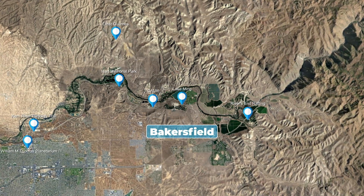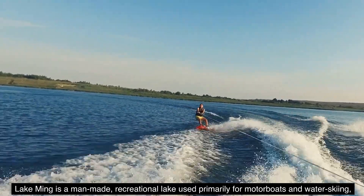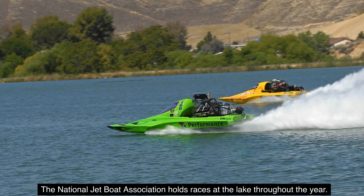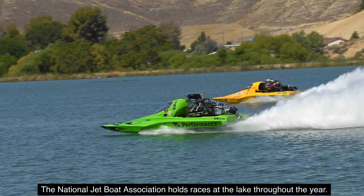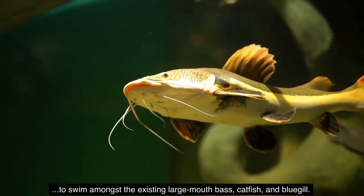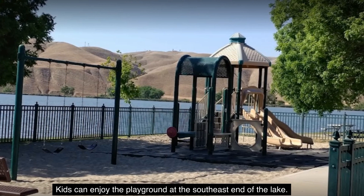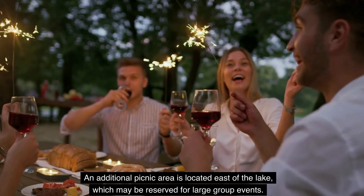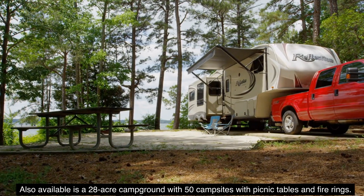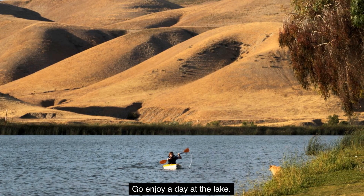Number 13: Lake Ming. Lake Ming is a man-made recreational lake used primarily for motorboats and water skiing, although sailboats are permitted on certain days. The National Jet Boat Association holds races at the lake throughout the year. For anglers with a fishing license, the lake is stocked with rainbow trout during the winter months to swim amongst the existing largemouth bass, catfish, and bluegill. Lake facilities include picnic areas, restrooms, and drinking fountains. Kids can enjoy the playground at the southeast end of the lake. Also available is a 28-acre campground with 50 campsites with picnic tables and fire rings. Swimming is not allowed in the lake except during an authorized triathlon event. Go enjoy a day at the lake.